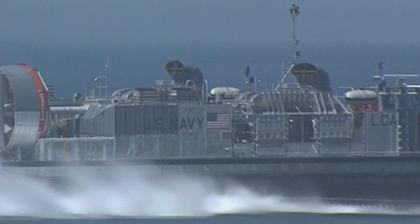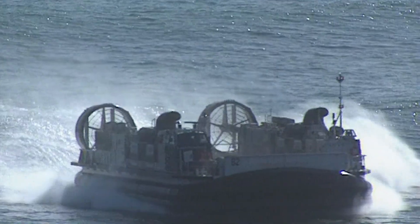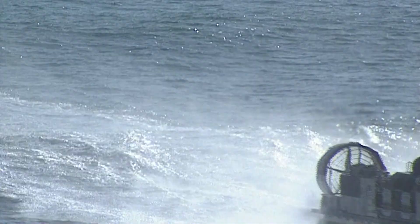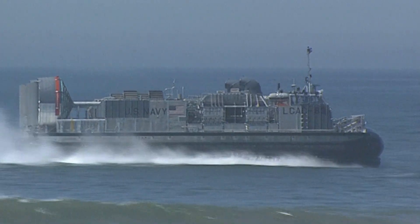The technology is phenomenal. From the old days of conventional landing craft to what we have now is apples and oranges. The LCAC transports marines and their equipment between ship and shore. They can carry up to 75 tons of equipment over 200 miles. Their motto is no beach out of reach.